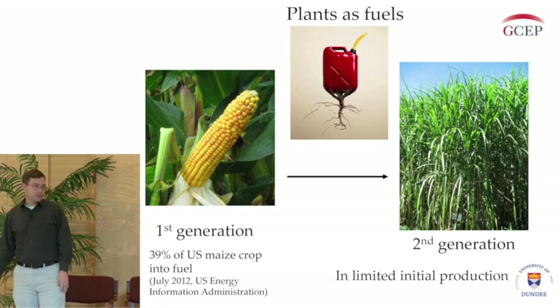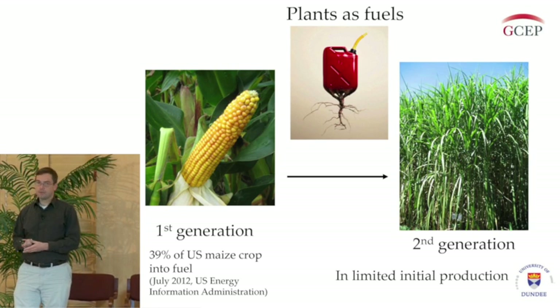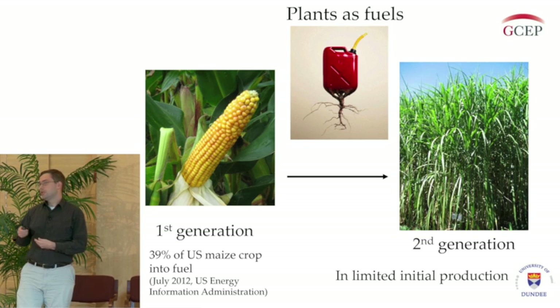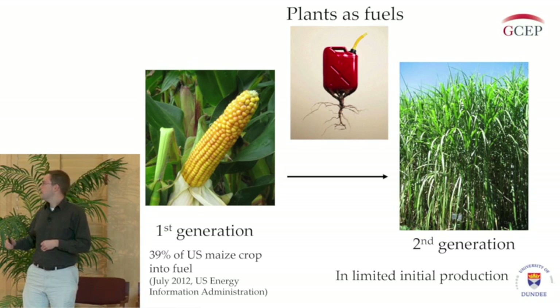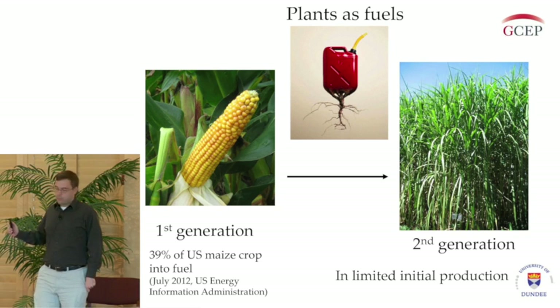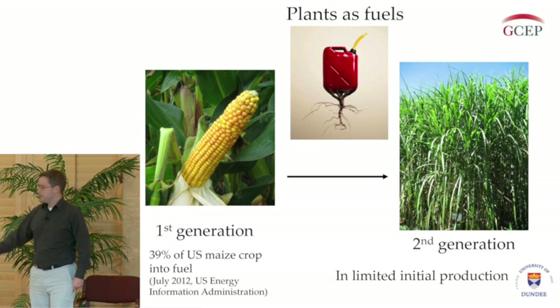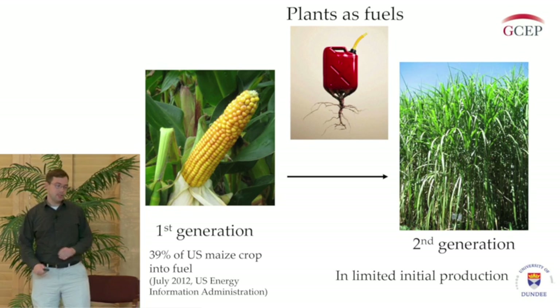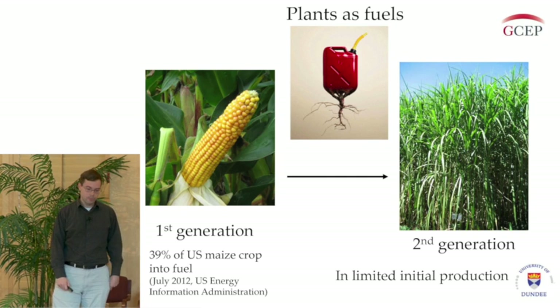Why are we interested in using plants to improve biofuel production? Well, they use CO2 in photosynthesis, so by growing them and using them as fuel, we're partially mitigating the effects of burning that fuel. The problem currently is that most biofuels being used are first generation biofuels. I have a statistic from 2012 which stated that almost 40% of the US maize crop is going into fuel production.